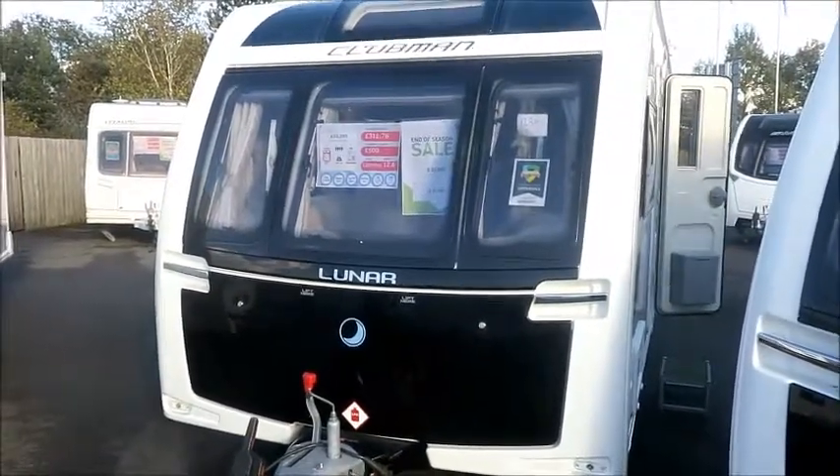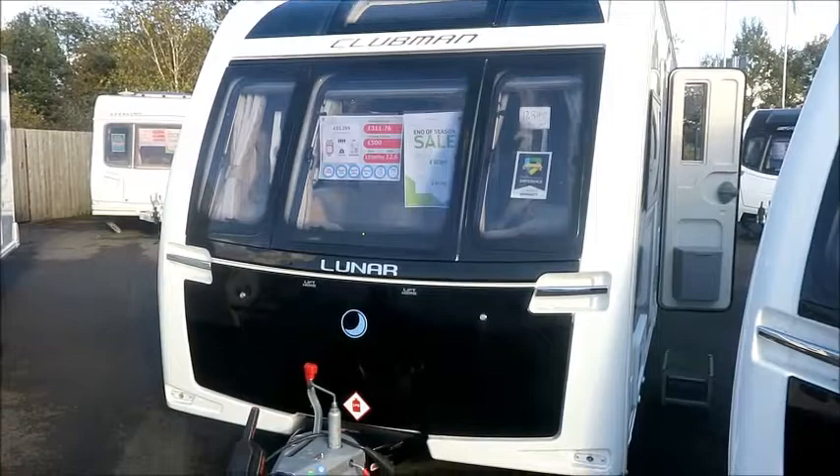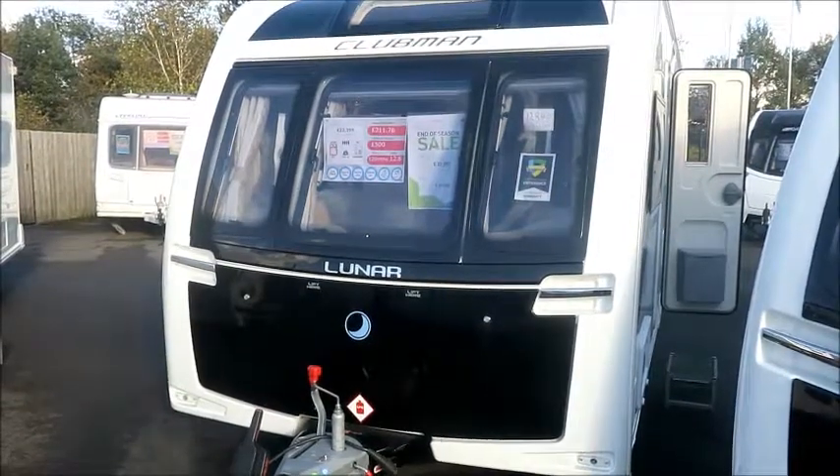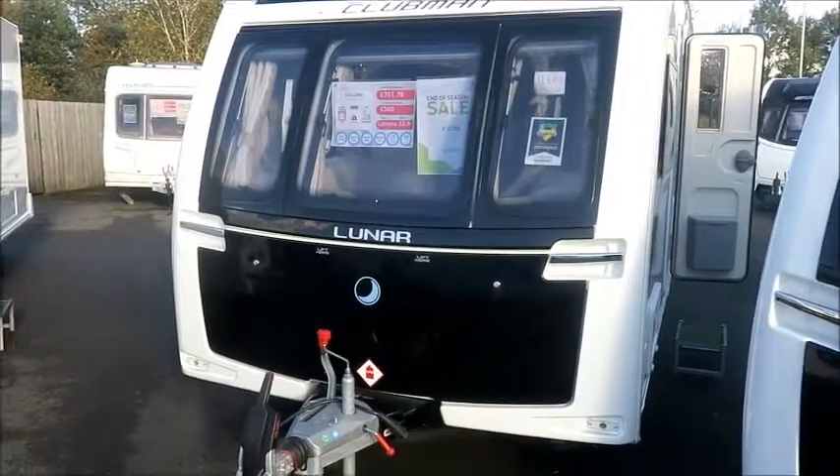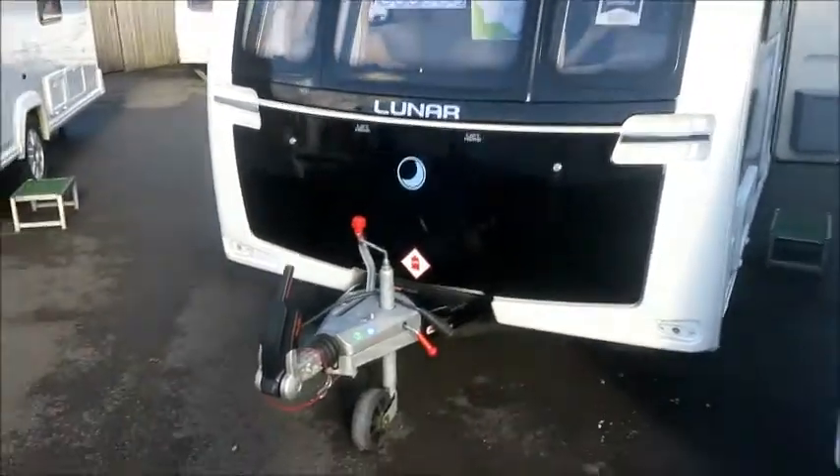Welcome back to Sal Pleasure. We've got something really special for you today. This is a Lunar Clubman SR Caravan from 2017. It's nearly new. Let's go and take a look.